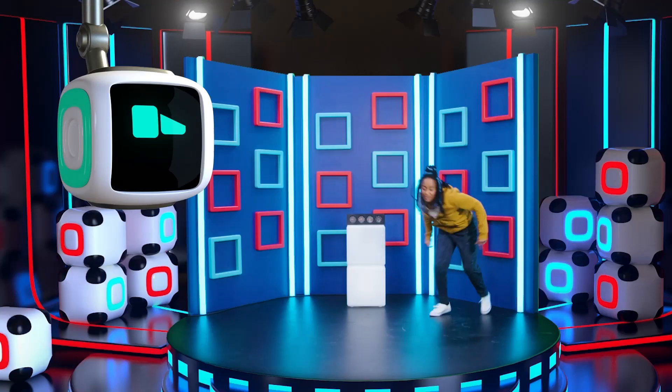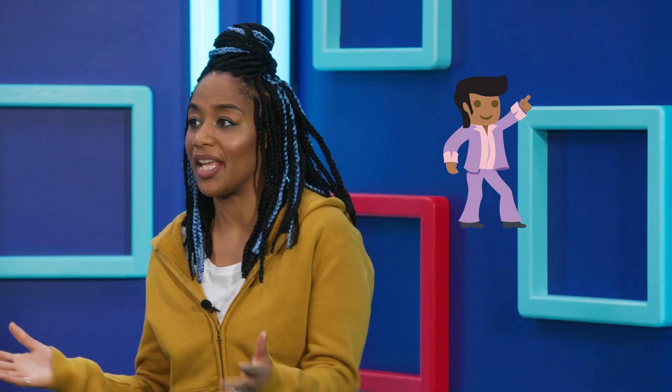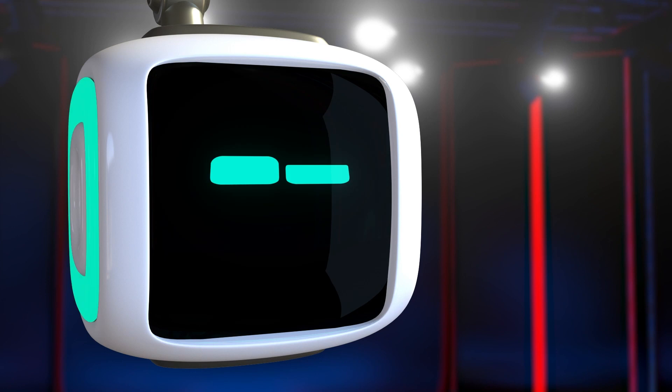Oh dear. Are you malfunctioning, Joanna? No, I'm trying to learn a new dance routine. I take it it's not supposed to look like that. No. It's too hard. Too many steps to learn.